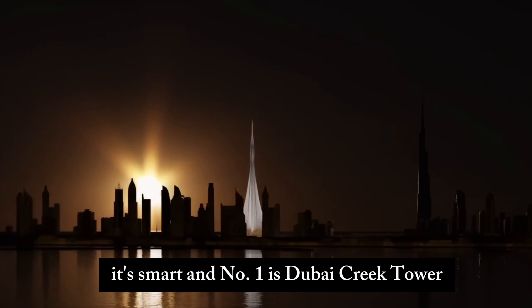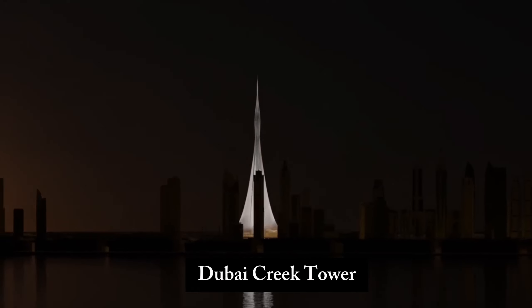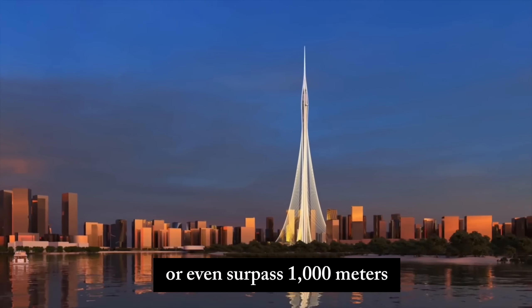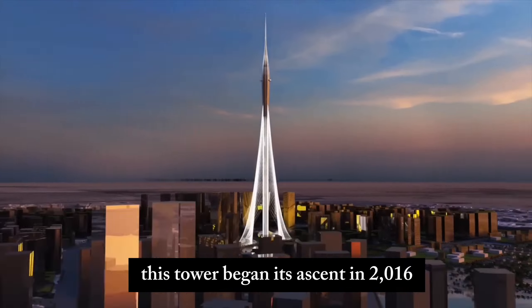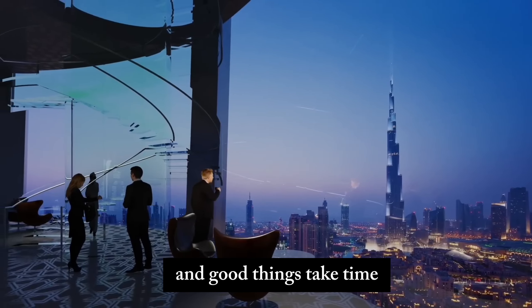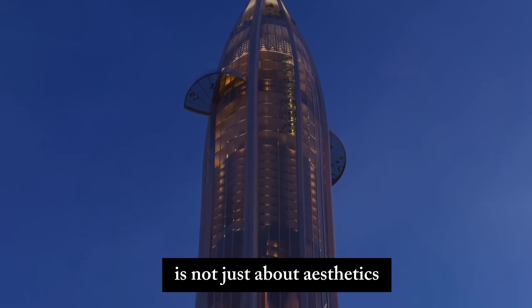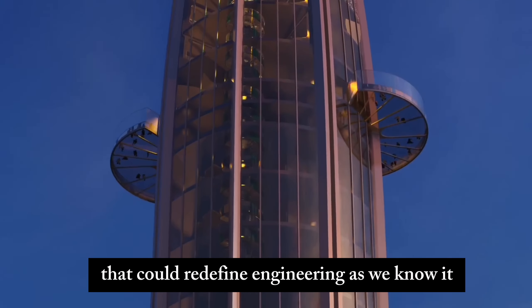And number 1: Dubai Creek Tower. Finally, the mysterious contender, Dubai Creek Tower. While its final height remains a closely guarded secret, rumors suggest it could reach or even surpass 1,000 meters. With an estimated budget of around $1 billion, this tower began its ascent in 2016 and was initially set to crown Dubai's skyline by 2020. It's a masterpiece in the making, and good things take time. The design, inspired by a blooming lily, is not just about aesthetics — it's about pushing the envelope with a cable-stayed structure that could redefine engineering as we know it.